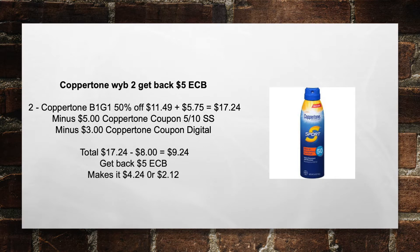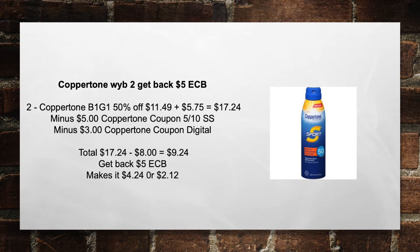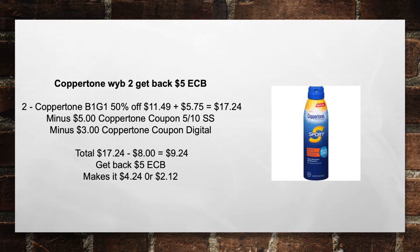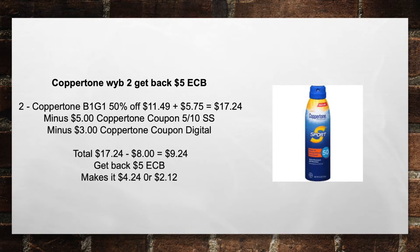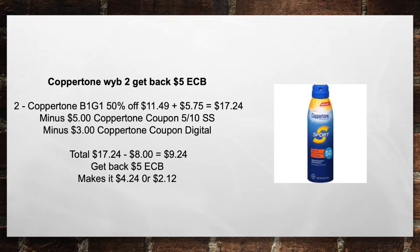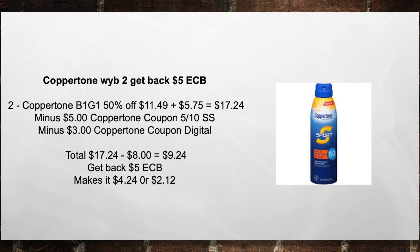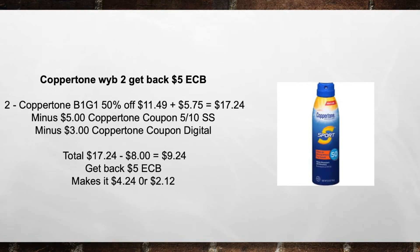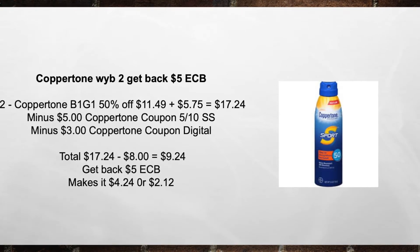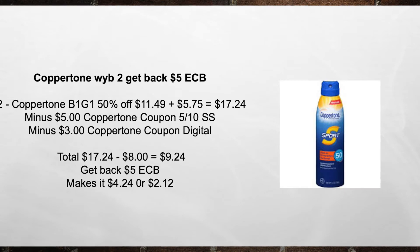It's summertime — make sure you get your sunscreen. These are unbelievable prices for Coppertone right now. Coppertone, when you buy two, you're going to get back $5 in extra care bucks. Two Coppertone, buy one get one 50% off — that's $11.49 plus $5.75 equals $17.24. Then minus the $5 Coppertone coupon found in the 5/10 Smart Source, minus the $3 Coppertone Digital coupon. That brings your total from $17.24 minus $8 in coupons equals $9.24, plus you're going to get back a $5 extra care buck. That brings your total to $4.24, or $2.12 for each item.